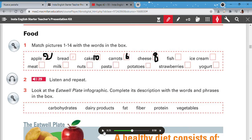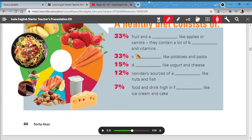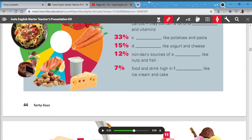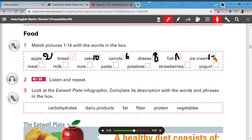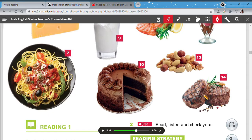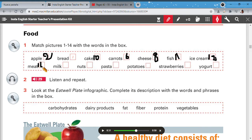Fish — where is the fish? Fish is number 11. Let's continue: ice cream — delicious ice cream, chocolate, mint, vanilla — ice cream is number 12. Let's continue: meat — like a barbecue — meat is number 14.